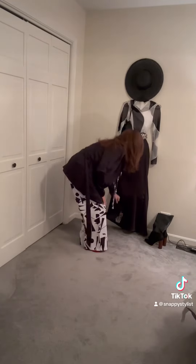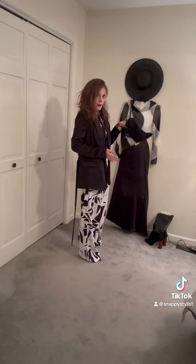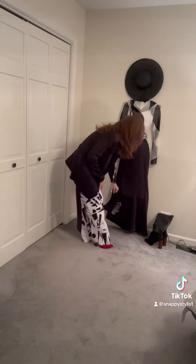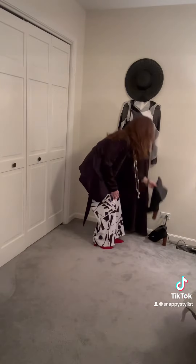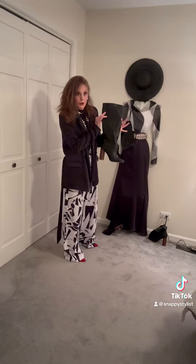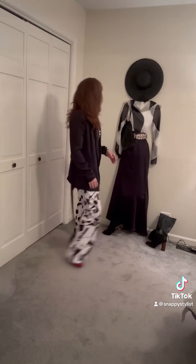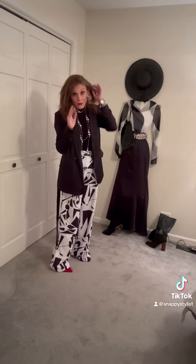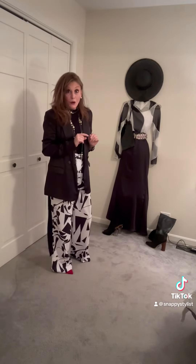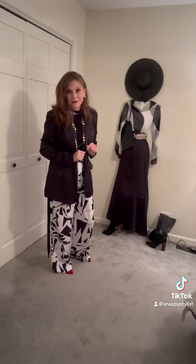You could either wear a black heel with it, a clear heel, or a high black leather boot — whichever you prefer. It just changes up the look a little bit. I will see you in the next video with another black and white pairing. Thank you.